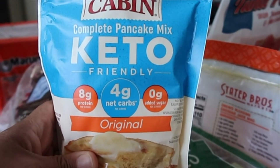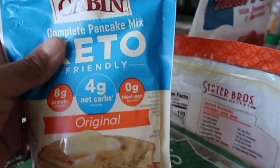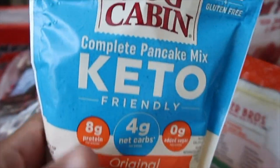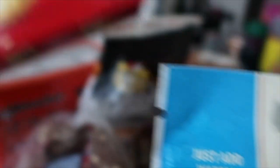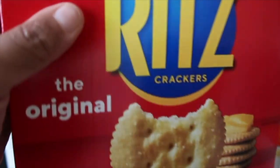It's only four net carbs, 18 grams protein, zero added sugar. The one I had before I didn't like, so I want to try this one and see if I like it. I plan on making a charcuterie board tonight, so we got some Ritz crackers.